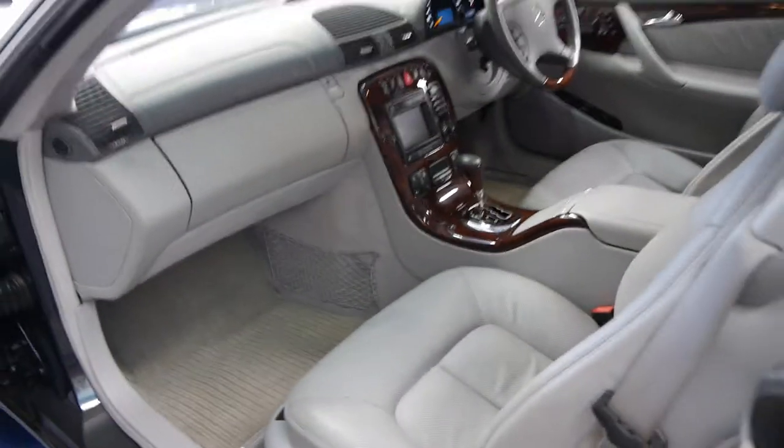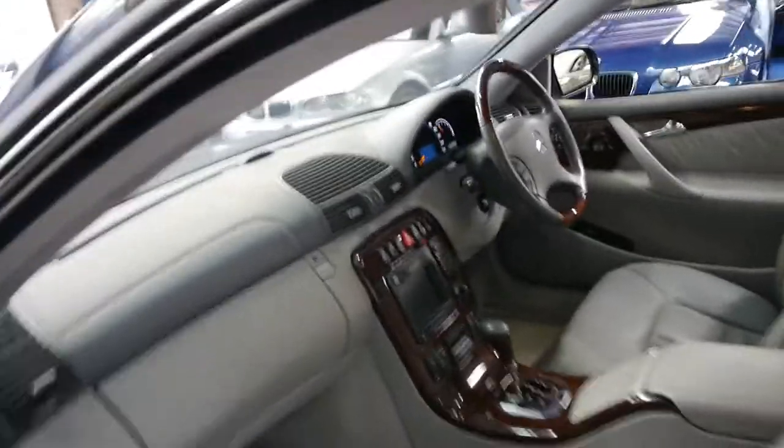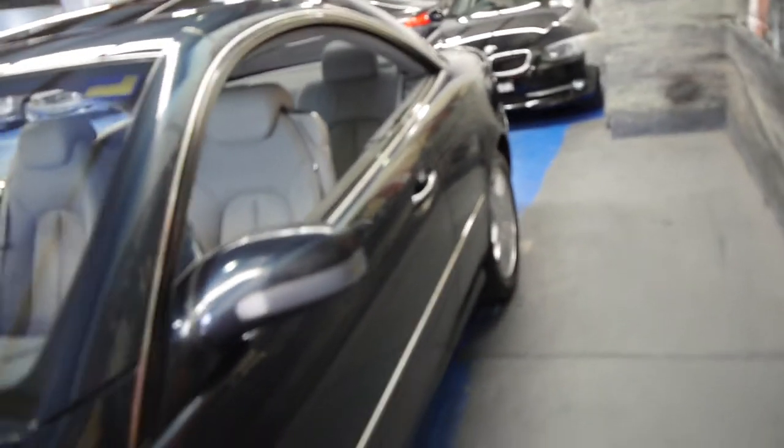We see lots of these CL500s, whether they're 2000, 2002, 2003 or 2004 models — and this is easily the best we have had in a very, very long time. It's very comparable to another CL500 we just sold with about 40,000 or 50,000 kilometres.